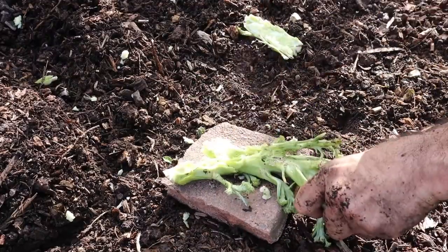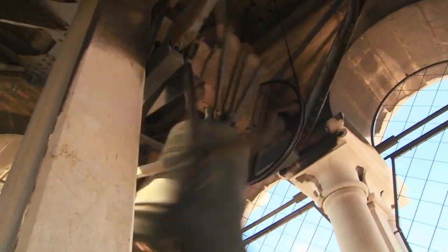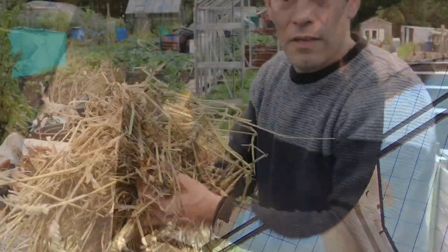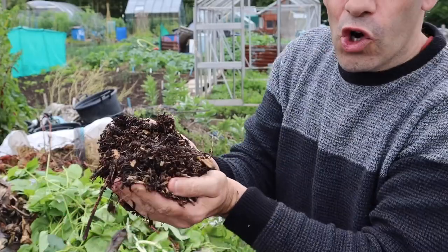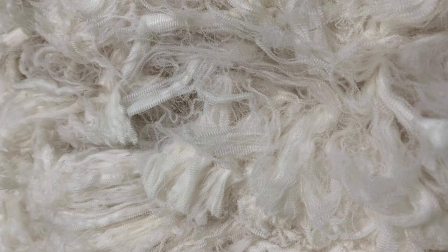Tip number four: when adding ingredients to your compost bin, break them down as small as possible, because the smaller the ingredients the quicker they rot down and the less likely they are to attract rats. Kitchen scraps are fine to add, but don't add anything that's been pre-cooked or any fish or meat, because the smells from these is like ringing a dinner bell to a rat. If you want to learn exactly what you can and can't put into your compost, I have a dedicated in-depth composting guide video you can view after this one.